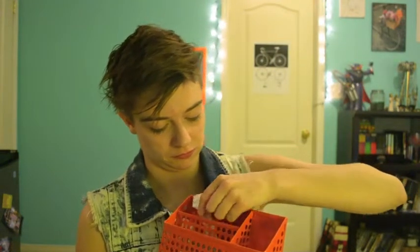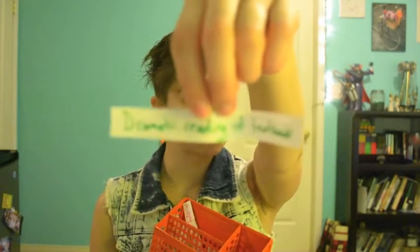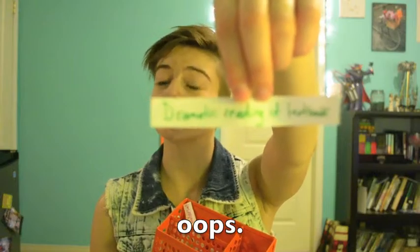I'm gonna pull some things from my orange box. Dramatic reading of textbook. I hope that it focuses and you can see that. That's what I'm doing today. Am I doing something else with it?